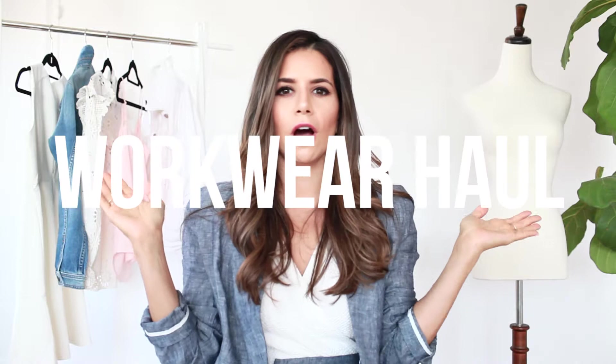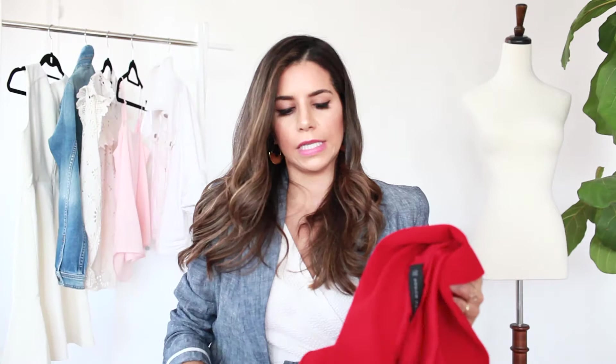Hello everyone, it's Livia. Welcome back to my channel. Today we are doing a workwear haul. I'm going to show you everything I currently have in my closet that can be worn for really casual environments or really corporate environments. I come from a traditional corporate background — I was always corporate catwalk — and that's really what led me to create Corporate Catwalk, my blog.